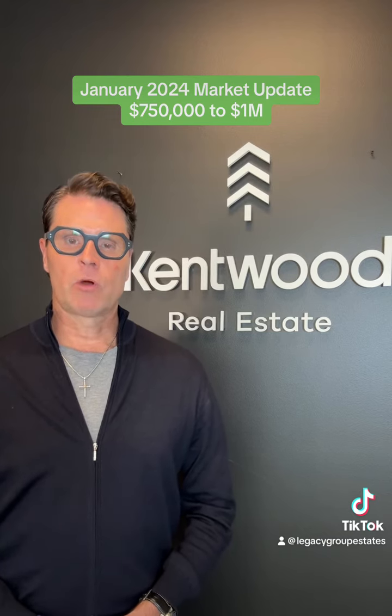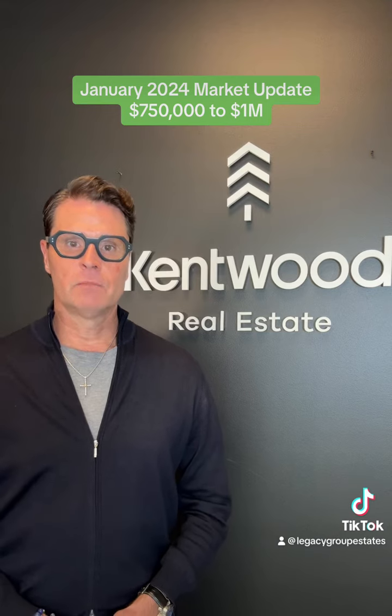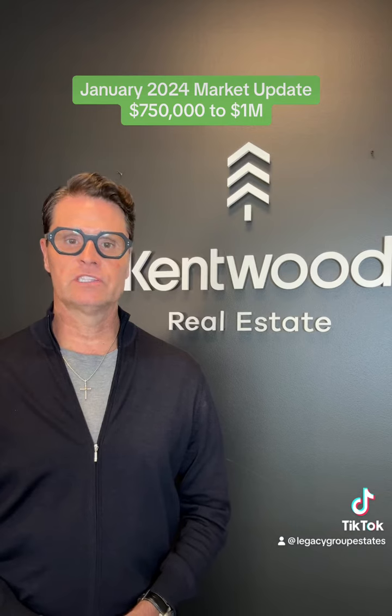Sellers were reluctant to part ways with their properties, holding on to low interest rates, but buyers kicked their home searches into high gear, so it is a good time for sellers to consider listing.